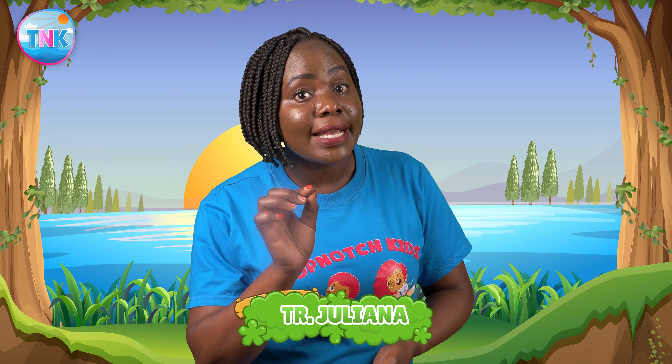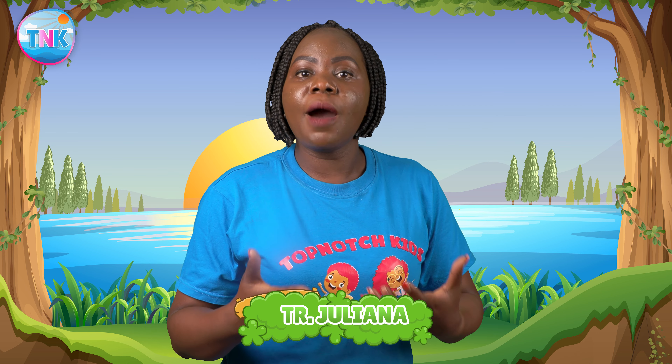Remember, kids, our world is full of exciting places to discover. So keep exploring and always stay curious.